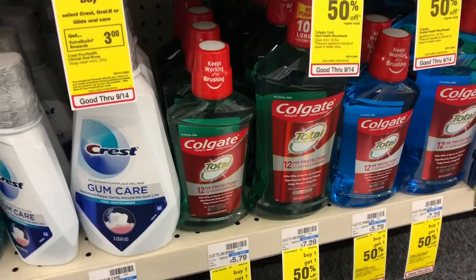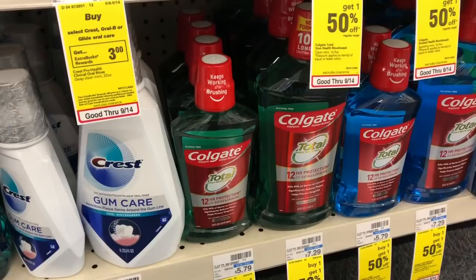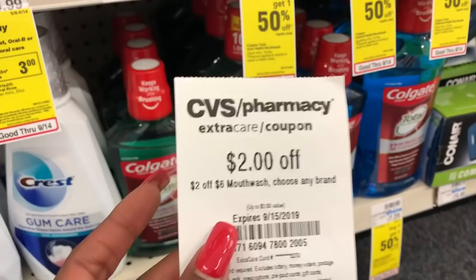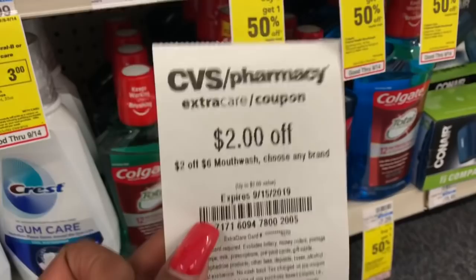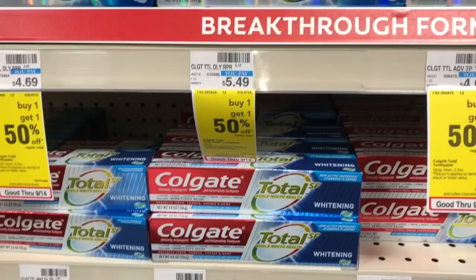A body wash is on sale for $3.99 — buy one, get a $2 Extra Care Buck. Pick one up and use a $1 off one coupon from SmartSource from 9/15. You'd pay $2.99 but get back $2 in Extra Care Bucks, making your final cost $0.99. If you received a $2 off a $6 mouthwash CRT, go ahead and grab two — use two of the $1 off one coupons and stack the CVS CRT. You'd pay $3.98 but get back $4 in Extra Care Bucks, making your final cost free after ECBs.